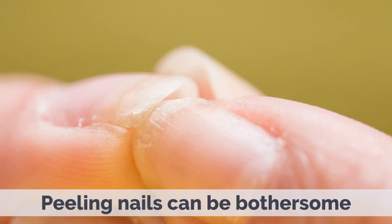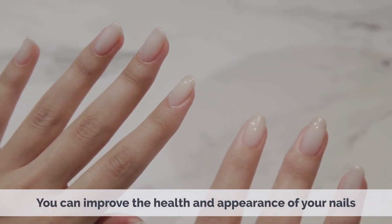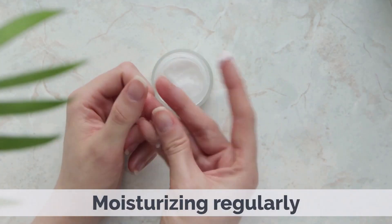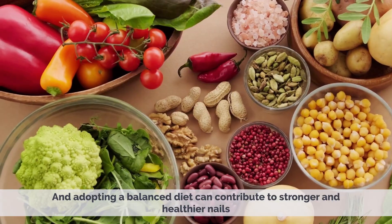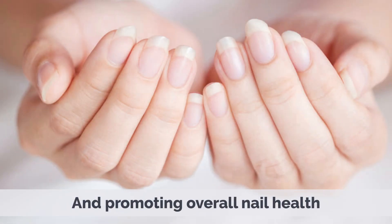Peeling nails can be bothersome, but by identifying the underlying causes and implementing appropriate treatment and prevention strategies, you can improve the health and appearance of your nails. Maintaining proper nail care, moisturizing regularly, and adopting a balanced diet can contribute to stronger and healthier nails, reducing the likelihood of peeling and promoting overall nail health.